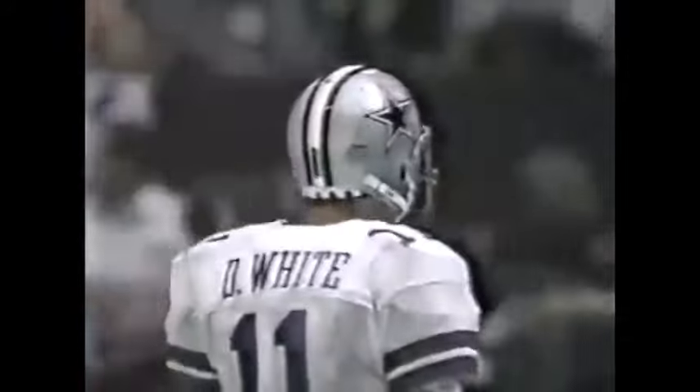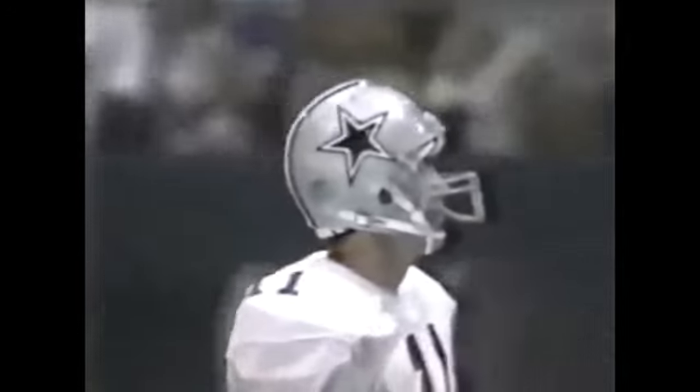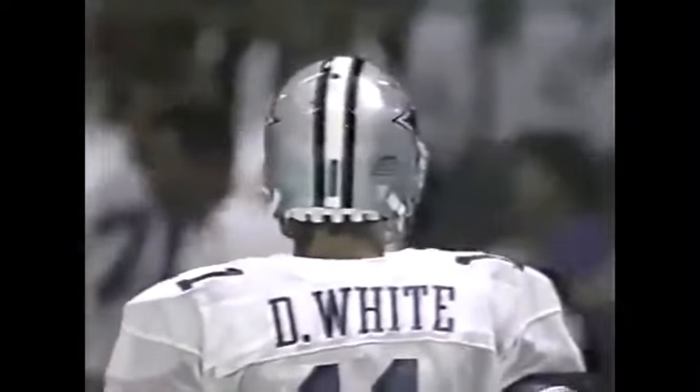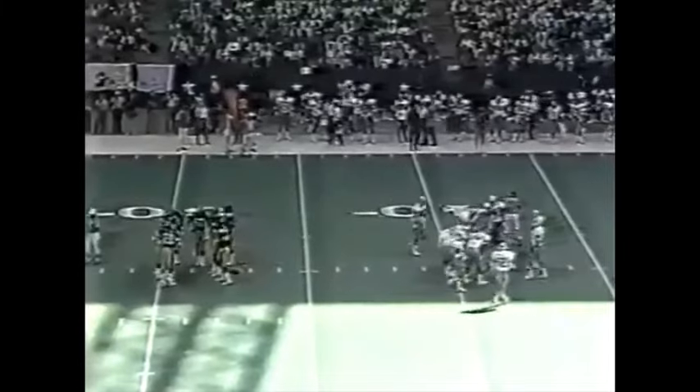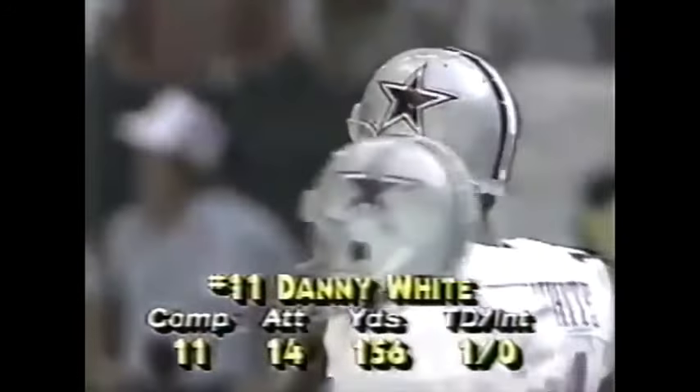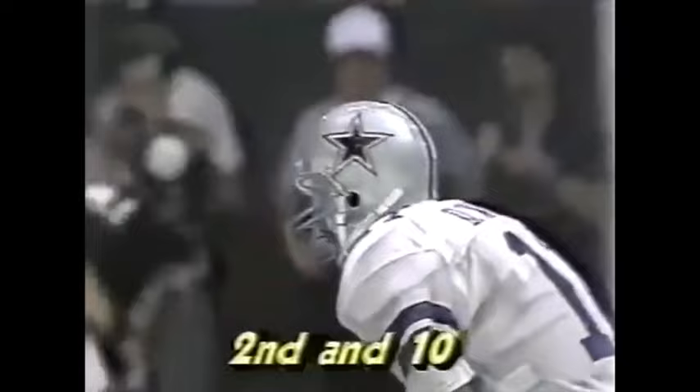The Cowboys are right on the edge of field goal range — incomplete, Renfro the intended receiver. It'll be second down and ten at the 32-yard line. Harvey Clayton has the coverage, 19 seconds left to go in the half. Landry calling Renfro's number more and more often as he's gained confidence. After Tony Hill and Renfro at wide receiver, they go down to Poe and Gonzalez — two rookie wide receivers, not highly drafted. Renfro: two receptions for 37 yards today, 100 yards against the Giants last week — his first 100-yard receiving game.